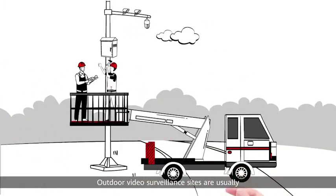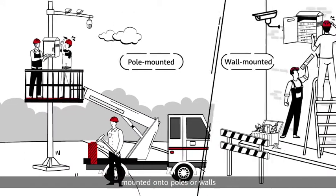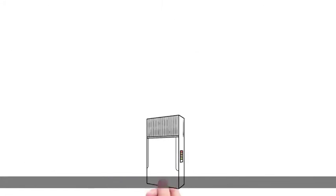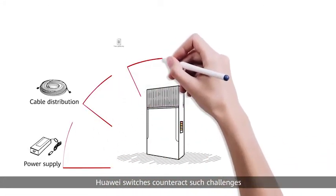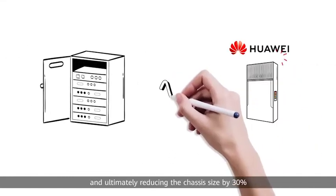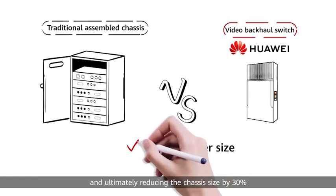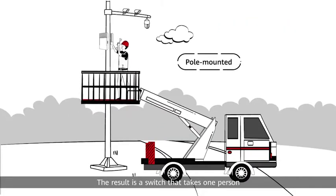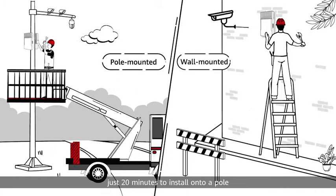Outdoor video surveillance sites are usually mounted onto poles or walls, presenting additional challenges to installation. Huawei switches counteract such challenges by integrating all major components, ultimately reducing the chassis size by 30% and weight by 40%. The result is a switch that takes one person just 20 minutes to install onto a pole — that's an 80% reduction in workload.